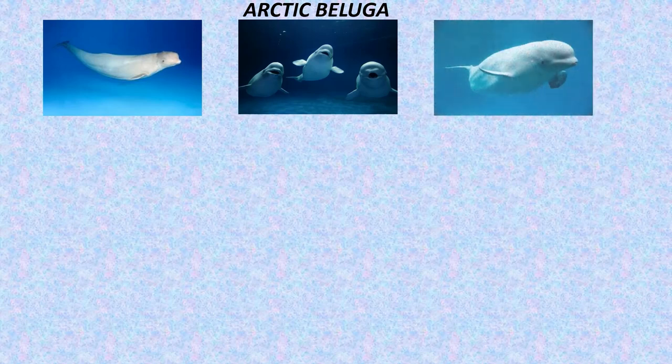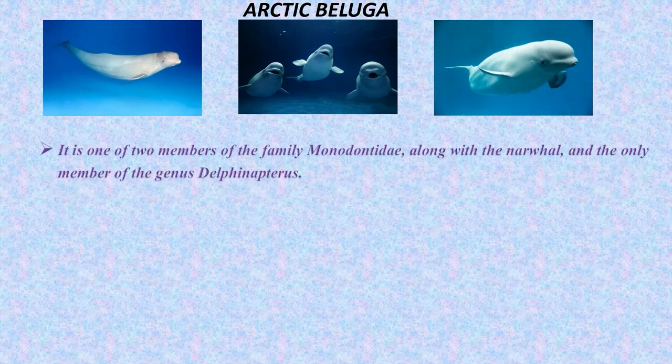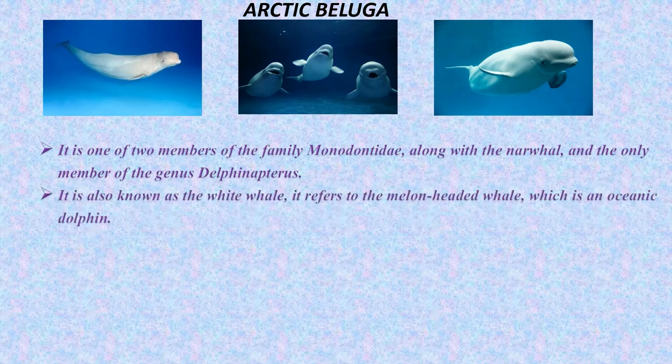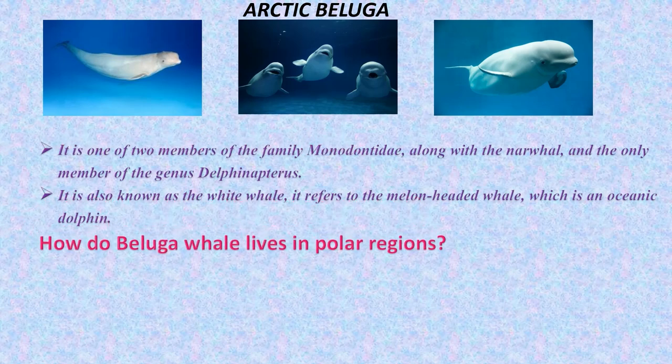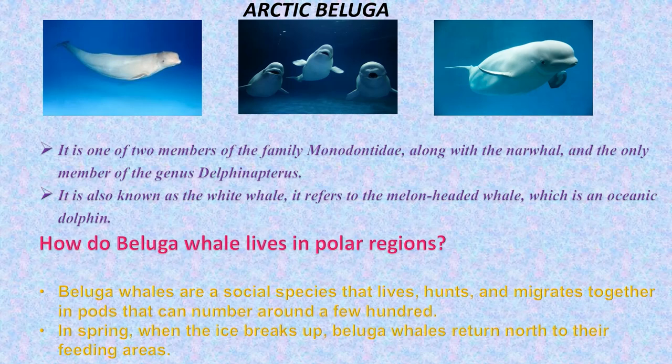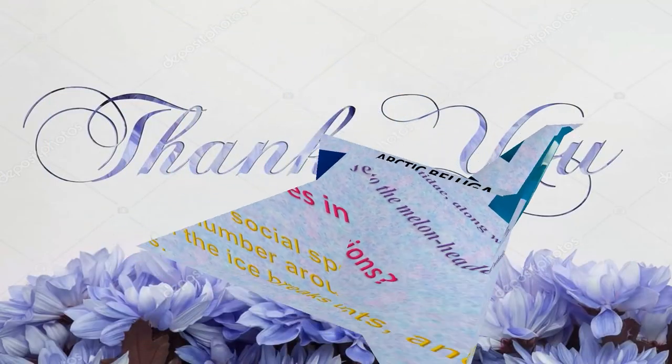Arctic beluga whale. It is one of two members of the family Monodontidae, also known as the white whale. How do beluga whales live in polar regions? Beluga whales are a social species that lives, hunts and migrates together. In spring, when the ice breaks up, beluga whales return north to their feeding areas. Thank you.